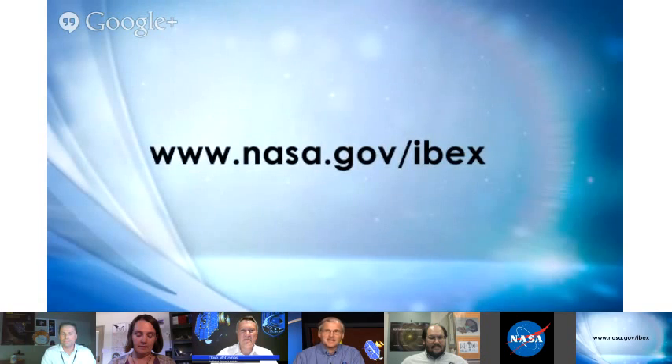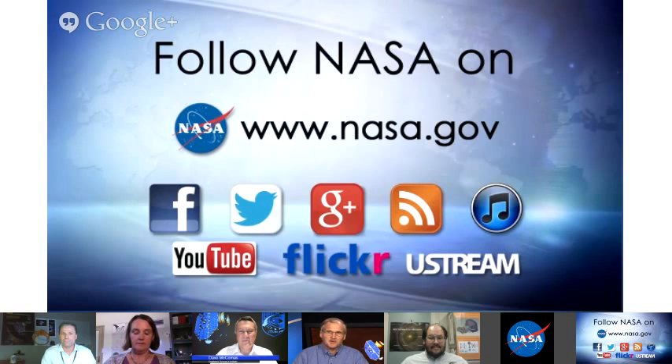That's the last question we have. Thank you to all our panelists. Everyone online can continue to follow the IBEX mission and find out about its previous discoveries at www.nasa.gov/IBEX. Please continue to follow NASA science and NASA heliophysics on the variety of social media channels NASA has available. Thank you all for watching.